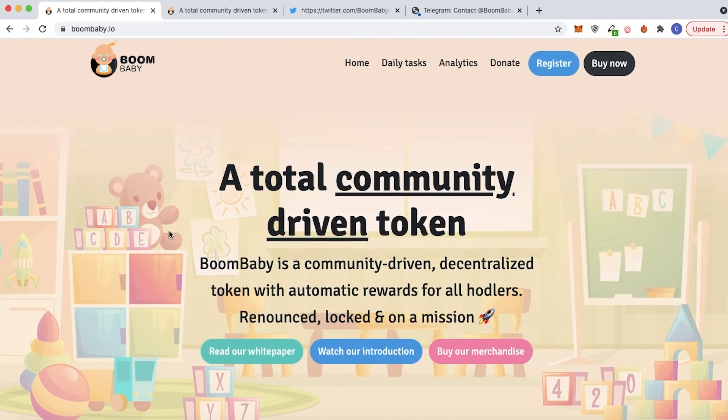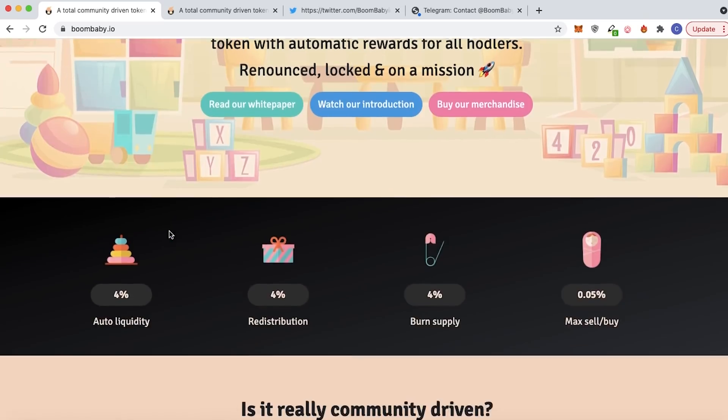Now getting right into the project Boom Bay. Boom Bay is a community driven decentralized token with automatic rewards for all holders. It is renounced, locked, and on a mission.